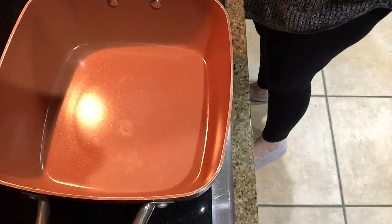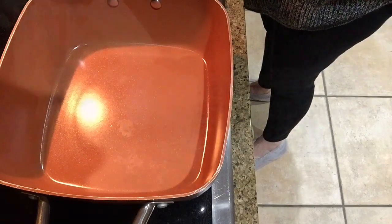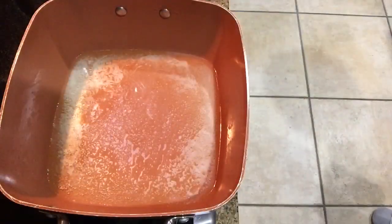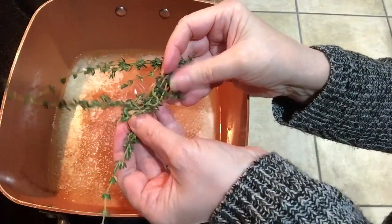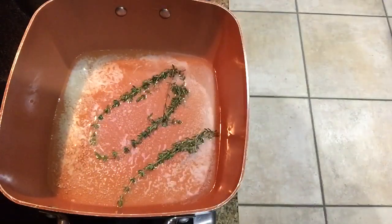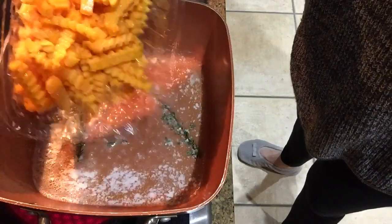I'm using half a stick of butter — melt it and leave it on low until it starts to brown. Now I'm adding my three sprigs of thyme and letting that marry for a good five minutes. You can see it's starting to brown nicely, and now I'm going to add in my butternut squash.